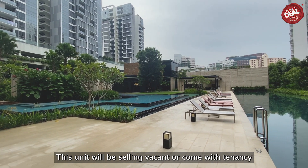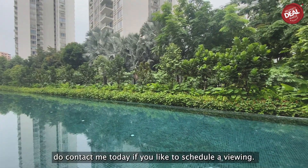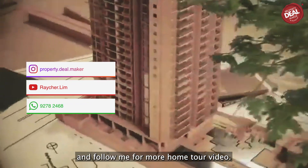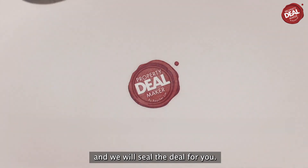This unit will be selling vacant or can come with a tenancy. Do contact me today if you'd like to schedule a viewing. Thank you for watching and don't forget to subscribe and follow me for more home tour videos. We bring you your dream home and we will seal the deal for you.